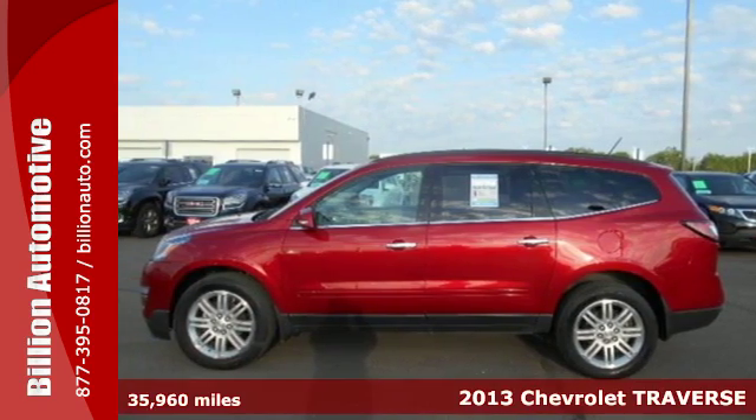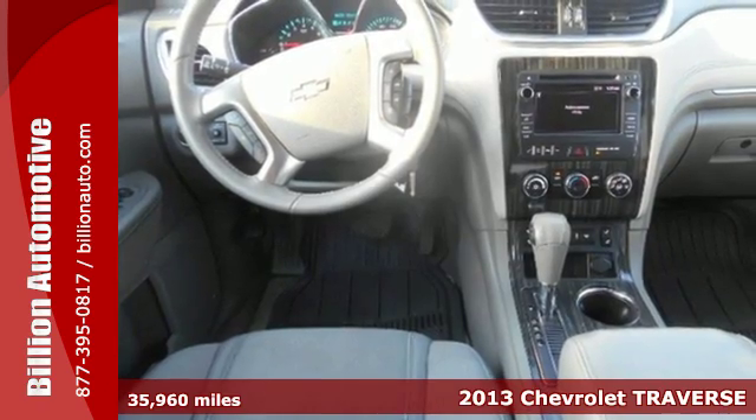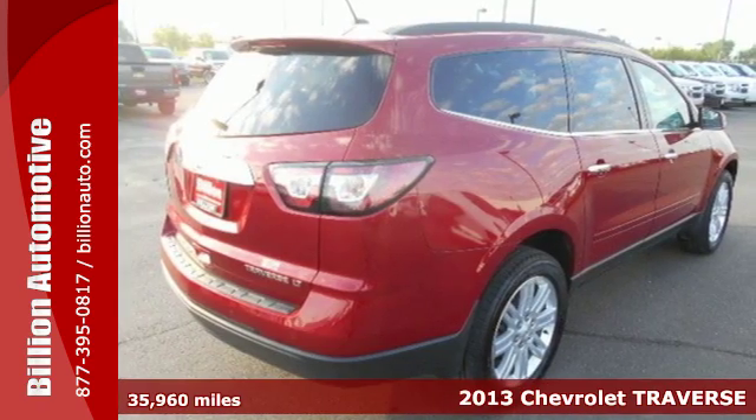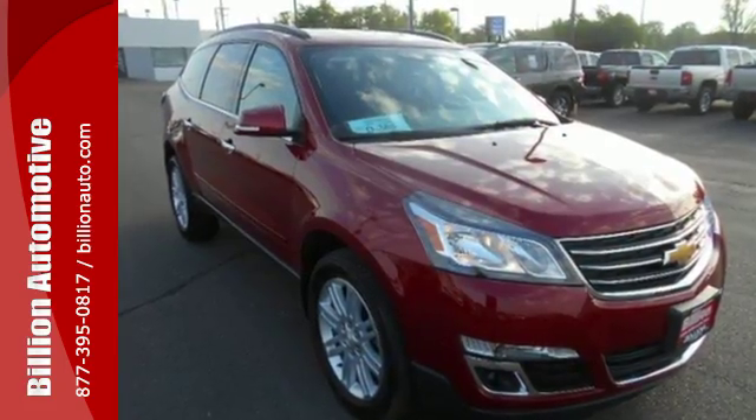It's a 2013 Chevrolet Traverse. It has a beautifully designed exterior and a generously appointed interior. And don't forget about roominess — this Traverse offers a third row seat that will even fit grown-ups perfectly.